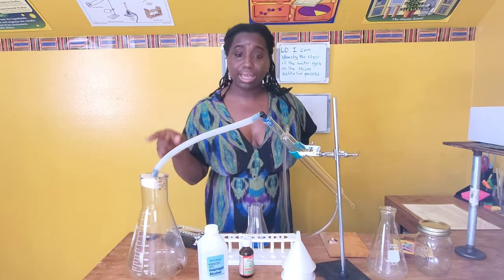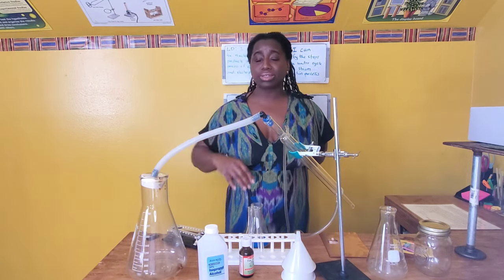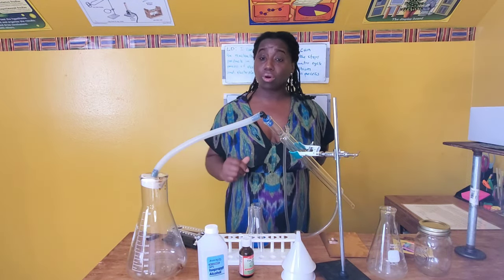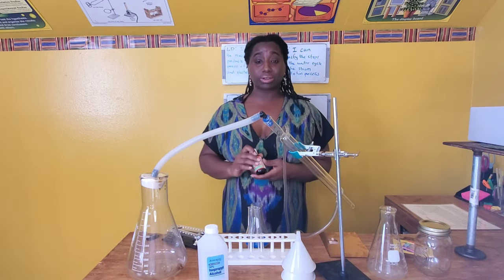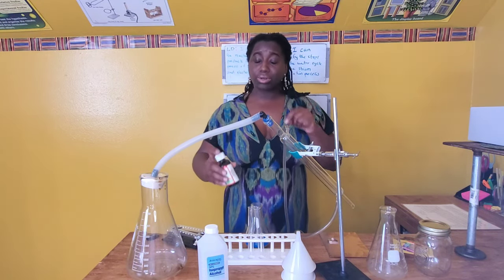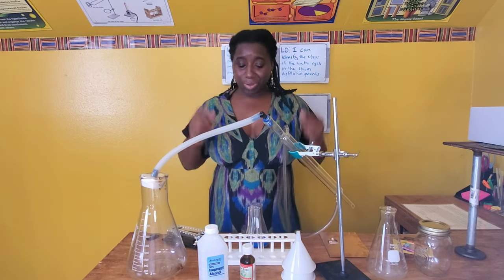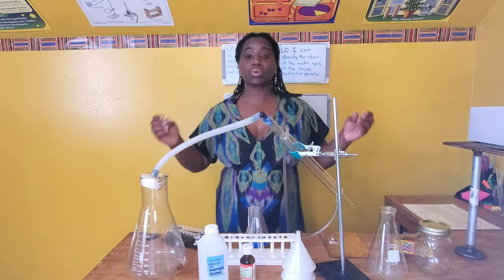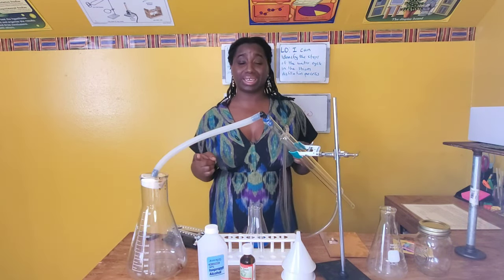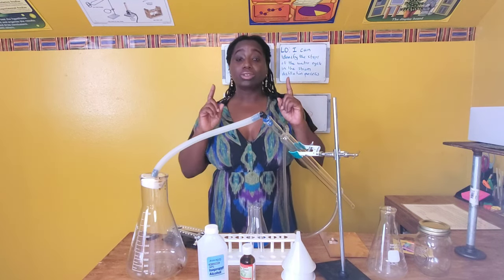In the process of distillation — steam distillation — your scholar will see the steps of the water cycle, and within this, your scholar will be able to make their own essential oil. In our unit of Lightbenders, we will be creating products. We'll learn and apply our learning to create things — that's the whole key. That really brings the fun and the meaningful opportunities to your scholar.